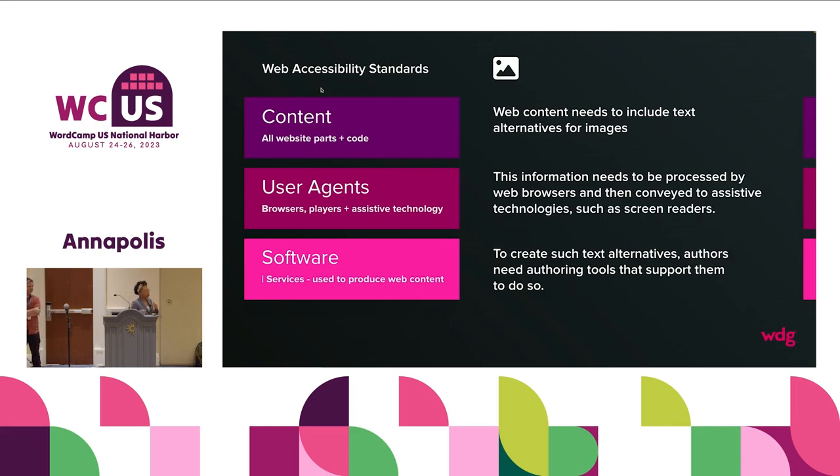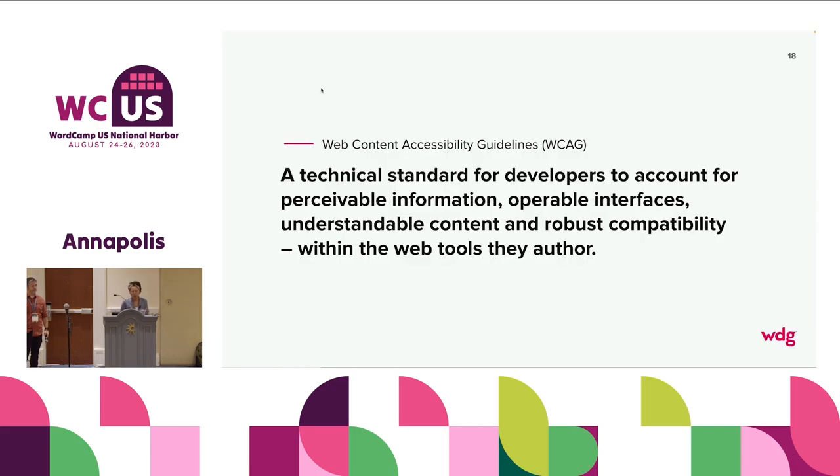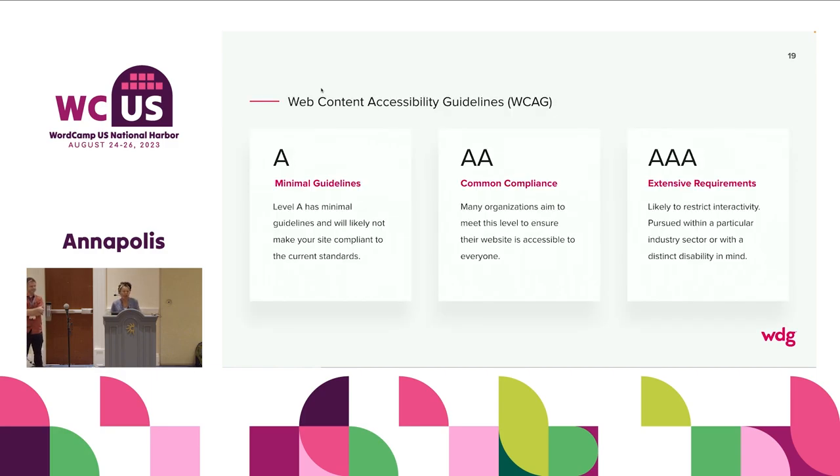All of these things matter when you're bringing accessibility to the table. If you have an image that needs alt text, that alt text is needed so the browser or screen reader can interpret it accordingly. You create that rich alt text with the source software tool — and that's what makes your stack. When working with WordPress, you have that WordPress admin layer where you'll add a lot of the accessibility alternatives for text. It is so important to understand that accessibility is about perceivable information, operable interfaces, understandable content, and robust compatibility.